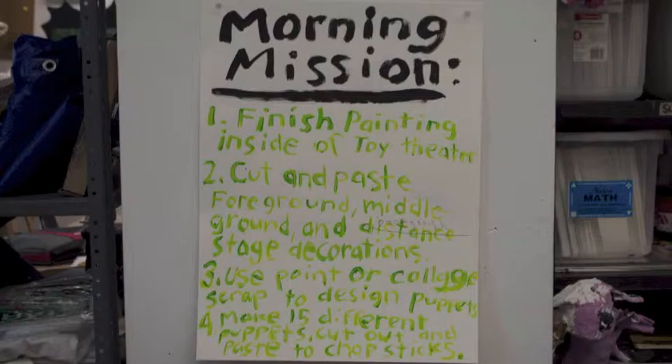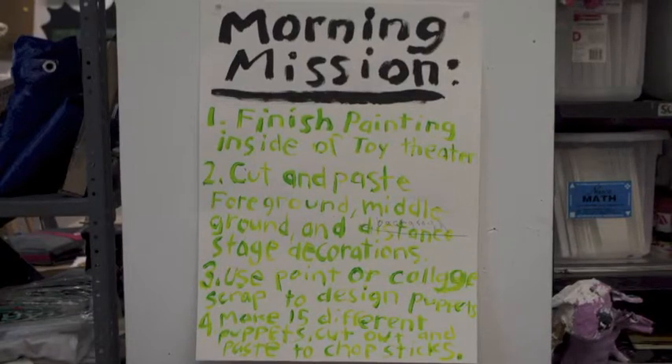2. Cut and paste foreground, middle ground, and distant stage decorations.